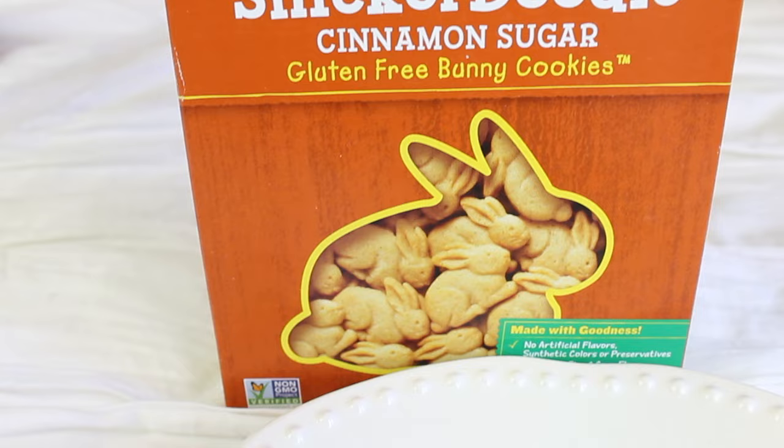Last but not least, if you guys like Teddy Grahams, this is for you. This is by Annie's — the snickerdoodle cinnamon sugar gluten-free bunny cookies. No artificial flavors, synthetic colors, or preservatives. Made with rice and corn flour, and it's gluten and peanut free. Just FYI, this is sold at Albertsons but make sure you check the top that it says gluten free, because I once bought it thinking it was gluten free and it wasn't. These taste just like honey Teddy Grahams — identical, maybe even better, because the regular ones taste a bit artificial. Great for road trips.